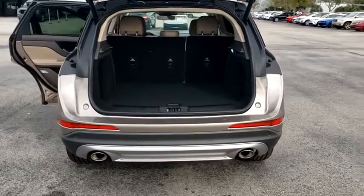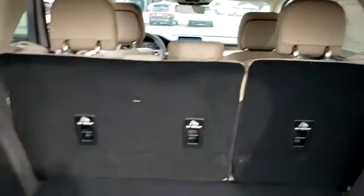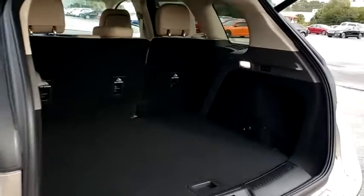Lane departure warning, leather-wrapped steering wheel, Bluetooth, adjustable steering wheel, power steering, aluminum wheels, keyless start, auto-dimming rear-view mirror, floor mats.